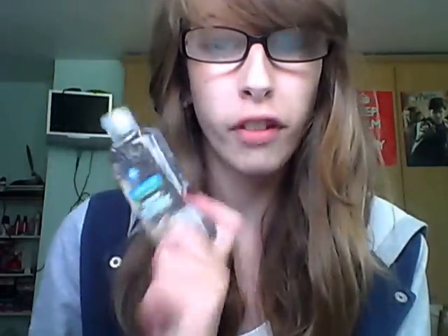Next, this is my gel hand sanitizer. It's more of a gel and it takes longer to rub in because it's bigger. I keep this one at home because it's less of a hassle to put on. So that is my hand sanitizer.